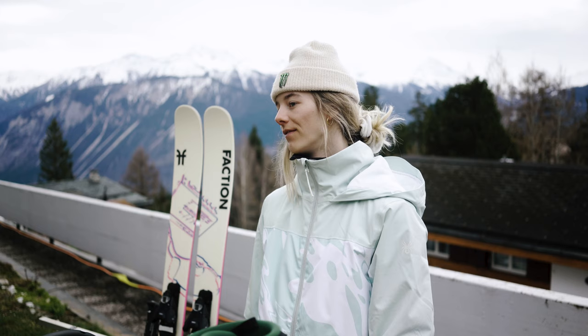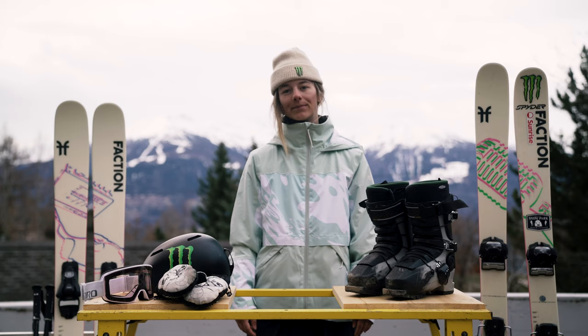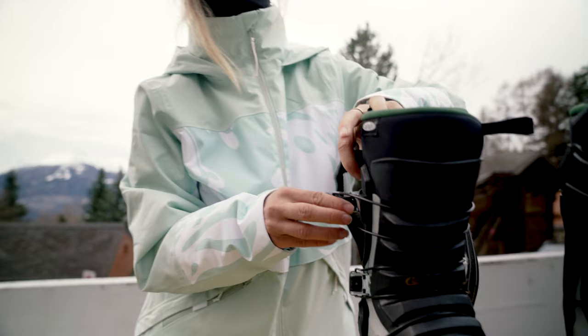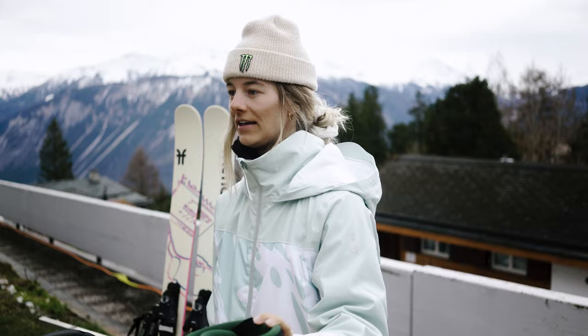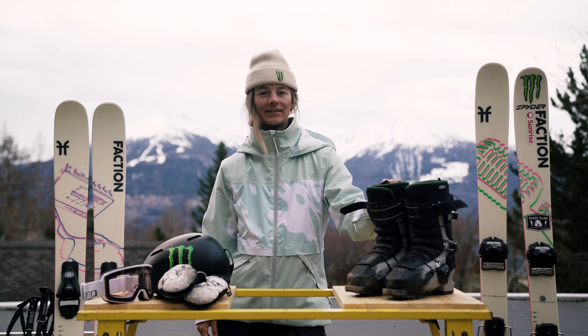For the bindings, I use Tyrolia ATTACK 14s, and I usually have them on DIN 9. For boots, I'm using the Revolver Teen Women's, size 282 millimeters. I feel like when I land, it's not too stiff, so it's comfortable to land, but it's still stiff enough so that I hold in the landings.